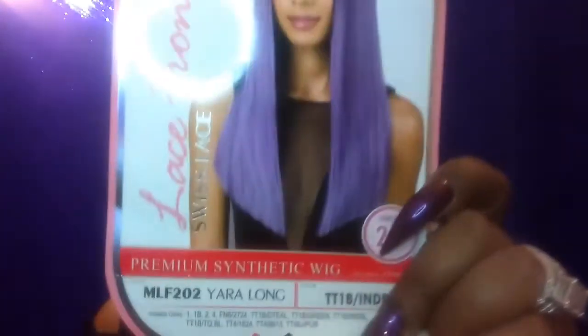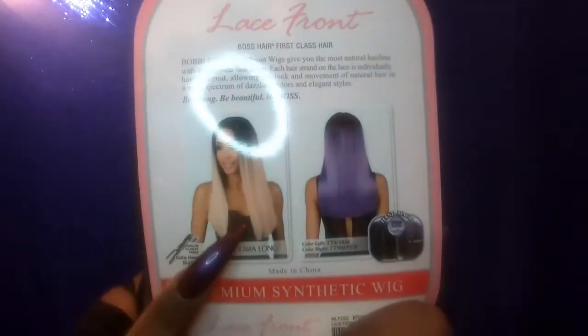Alright guys, I am back and I have on Yara Long. I did cut the lace — here's the lace I cut off. It was ear to ear, not super stretchy but a little stretchy, and it is soft. Here again is the stock card and the back of the stock card. This model is actually wearing the 1824 unit in the color 1824 that I have Yara Sleek in.